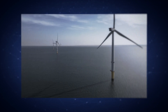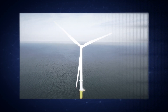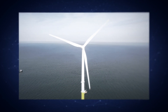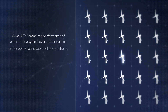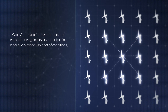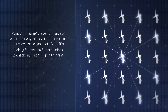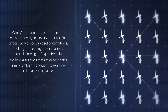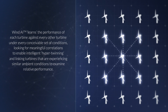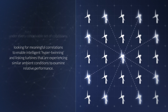Wind AI takes another angle at it. Wind AI relies on artificial intelligence and machine learning and can detect performance degradation to 0.1% of the turbine's rated capacity, using instrumentation already available and installed on the turbines. Wind AI learns the performance of each turbine against every other turbine under every conceivable set of conditions, looking for meaningful correlations to enable intelligent hyper-twinning and linking turbines that are experiencing similar ambient conditions to examine relative performance.